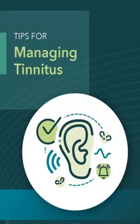The notched sound is then played to the individual with tinnitus through headphones for several hours per day, over a period of several weeks or months. Over time, the brain becomes accustomed to filtering out the frequency of the tinnitus sound, and the perception of the tinnitus sound is reduced.